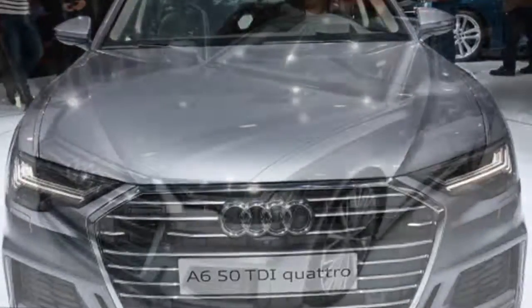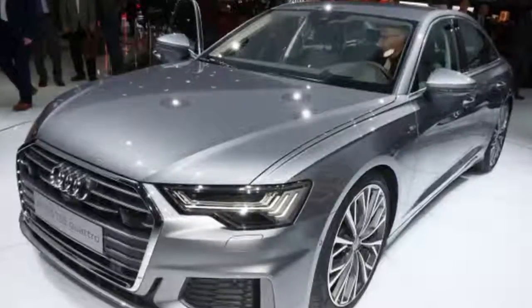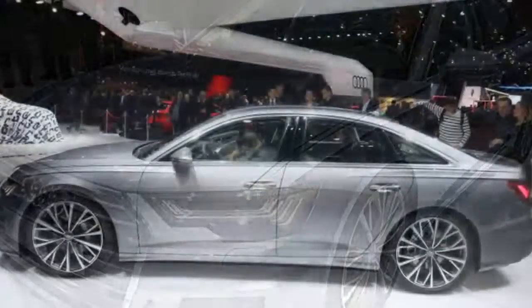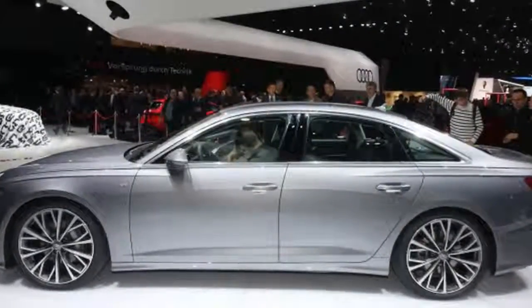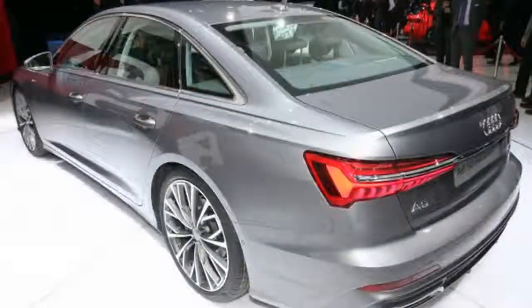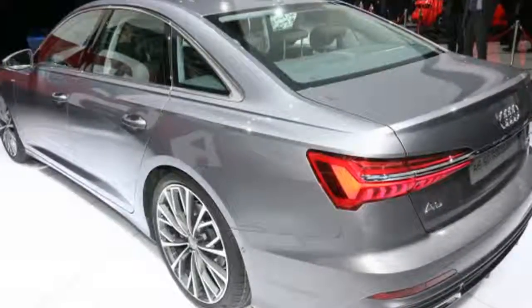Just one powertrain is confirmed for the U.S. market at launch: a 3.0-liter turbocharged V6 delivering 340 horsepower and 369 pound-feet of torque. The engine is paired with a seven-speed dual-clutch transmission. Audi is yet to confirm whether it will drive the front wheels or all four as standard. The engine will come with a mild hybrid system as standard, which is essentially a beefed-up starter motor that makes the engine's stop-start process much smoother. It can also aid the engine during high loads and recover energy under braking.